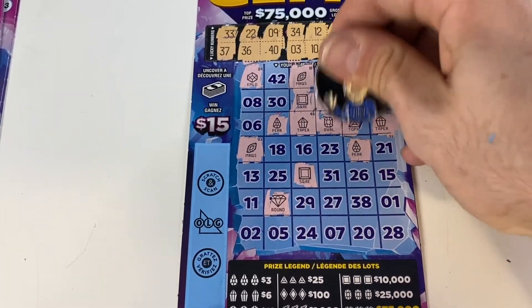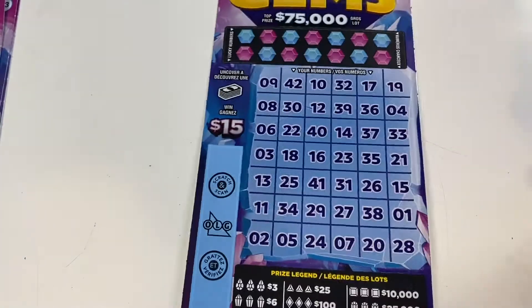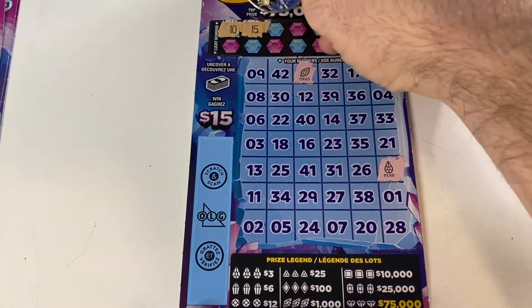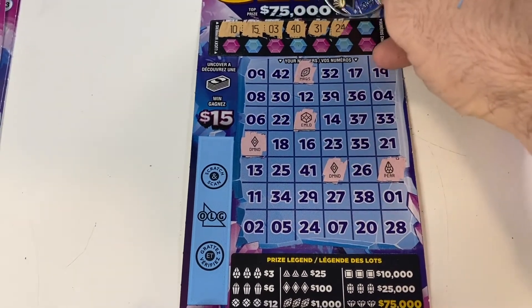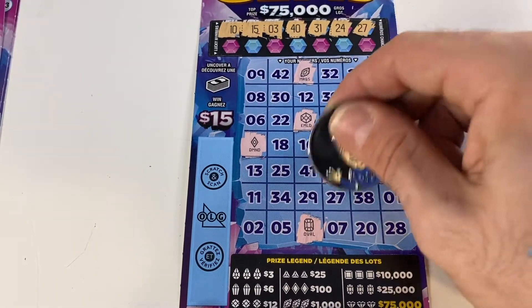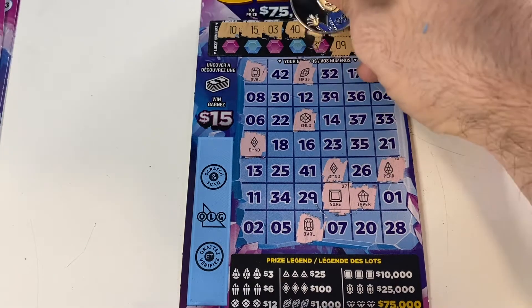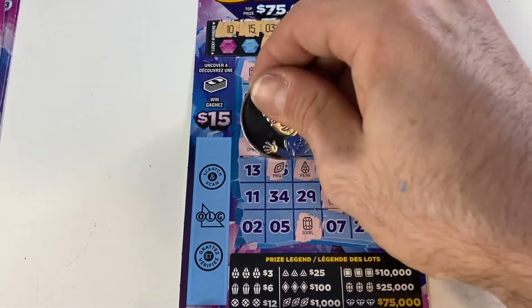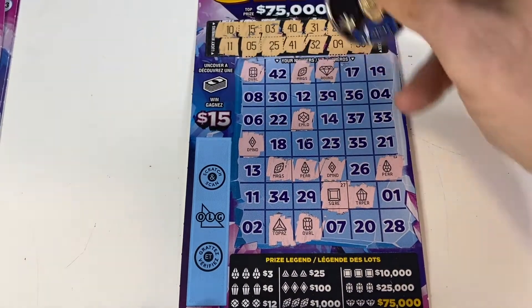Two tapers, two emeralds, two tapers, 36 round diamond — and another topaz, our first topaz. Not a win. I'll check them all at the end just to be sure. Number 10 marquee, 15 pair, number 3 diamond, 40 emerald — one more for $100. Number 24 oval, 27 square, 38 taper, number 9 oval on oval, 32 round diamond, 41. Pair 25, pair 25, marquee — come on! Number 5 topaz, and finally number 11 with another square. Nothing on that one.